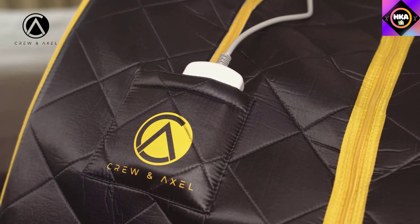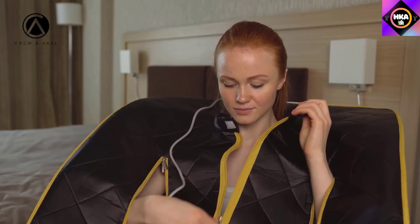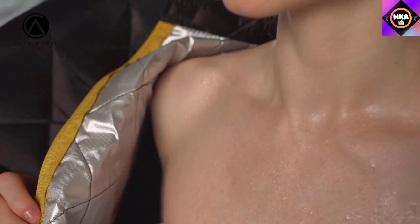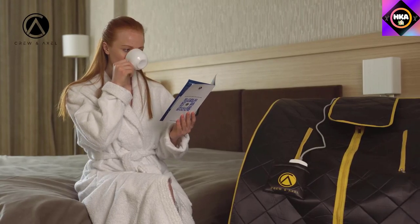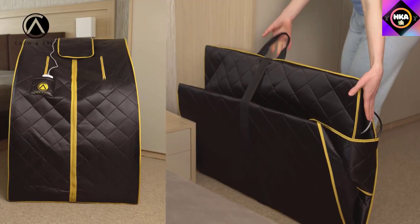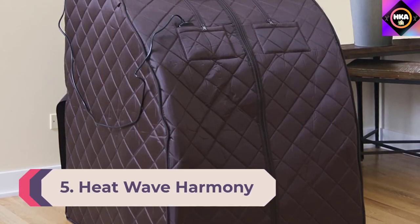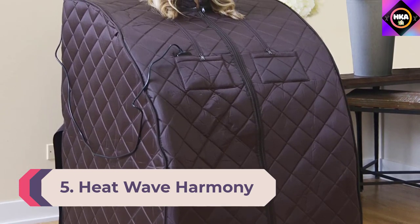Once set up, this portable sauna is pleasant to use. It comes with a comfortable folding chair, a heated foot pad with three heat levels, and a remote control to adjust the temperature and timer. This sauna can reach a maximum temperature of 140 degrees Fahrenheit in 10 to 15 minutes, and the timer can be set for up to 60 minutes.